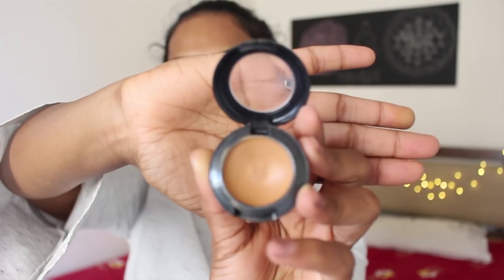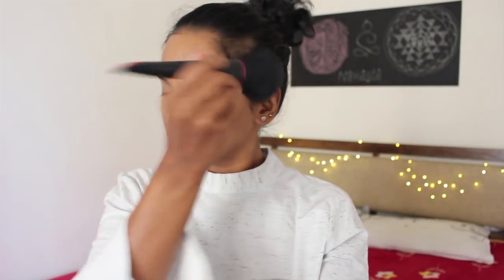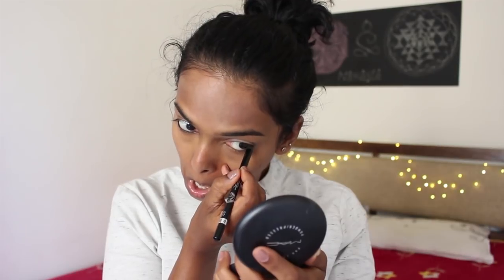To conceal my dark circles I'm using the MAC Studio Finish concealer in the shade NW40 — just dab it with your fingers. Then set it with the MAC Prolong Wear powder in medium golden, and that is my face mattified as hell.